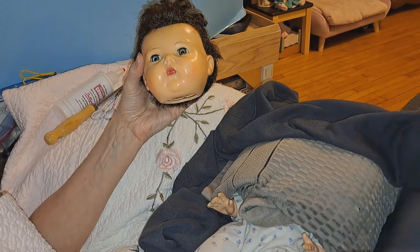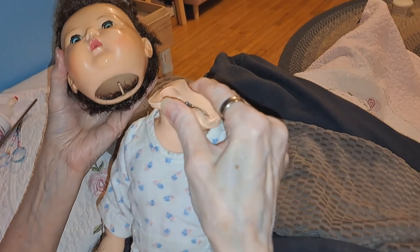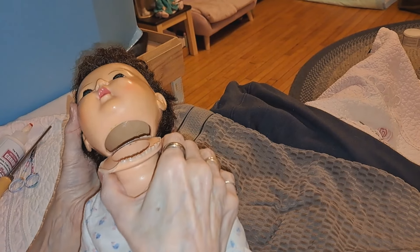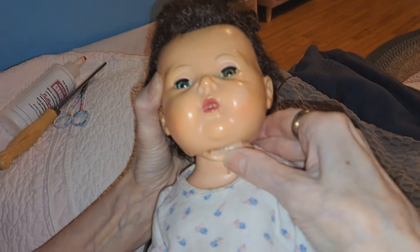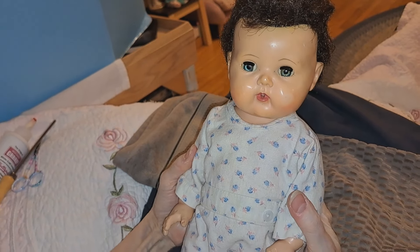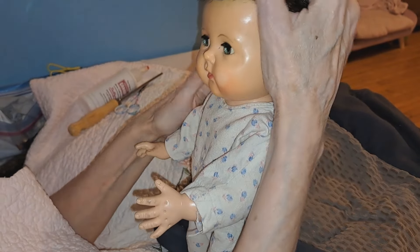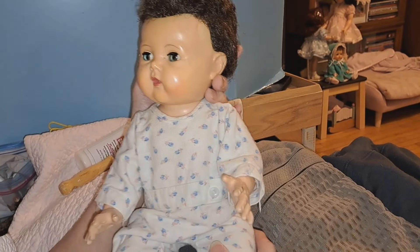It won't be five minutes for you but it'll definitely be five minutes for us. So we are going to unwrap her — her neck is really warm — and I put her squeaker back in. And it wouldn't be that easy if it wasn't warmed up and malleable. There you go — she's got her head back on!